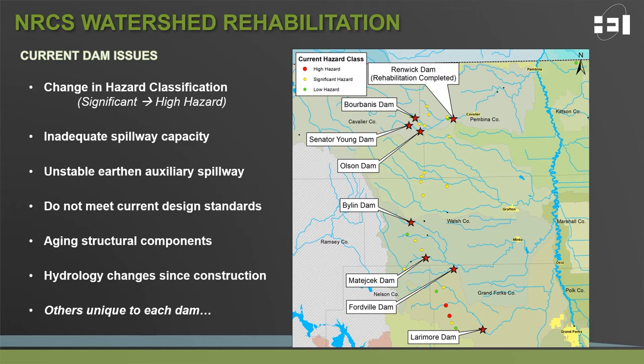There is significant overlap in the issues that exist within each of these seven structures. Many were previously designed to a lesser hazard classification and have since been reassigned to a higher hazard classification in recognition of increased downstream risk. This leads to inadequate spillway capacities and performance not commensurate with the risks downstream — a heightened public safety risk. Each dam was also constructed with an earthen auxiliary spillway with design standards that have shown to be unstable during activation in other parts of the country. Additionally, structures consist of aging structural components and hydrology changes have been substantial in many of these watersheds since implementation.